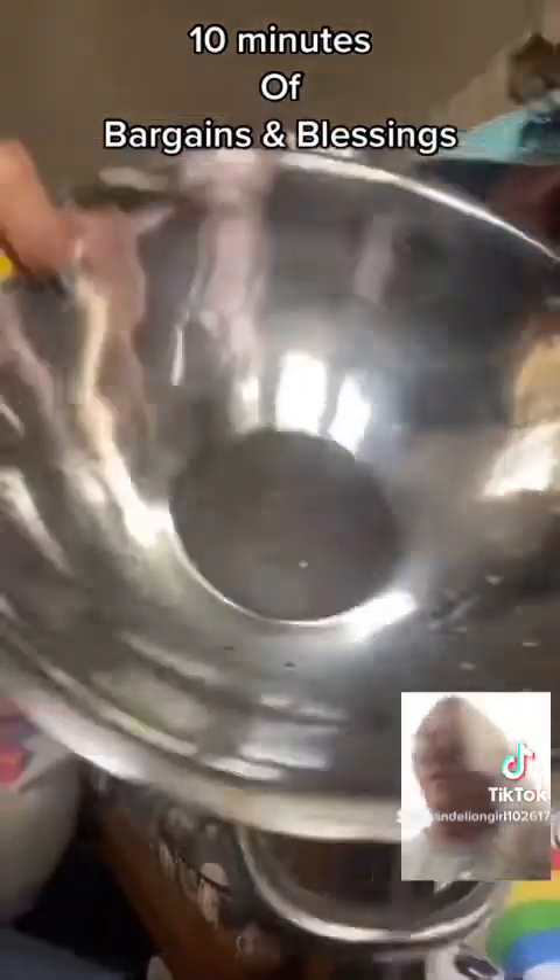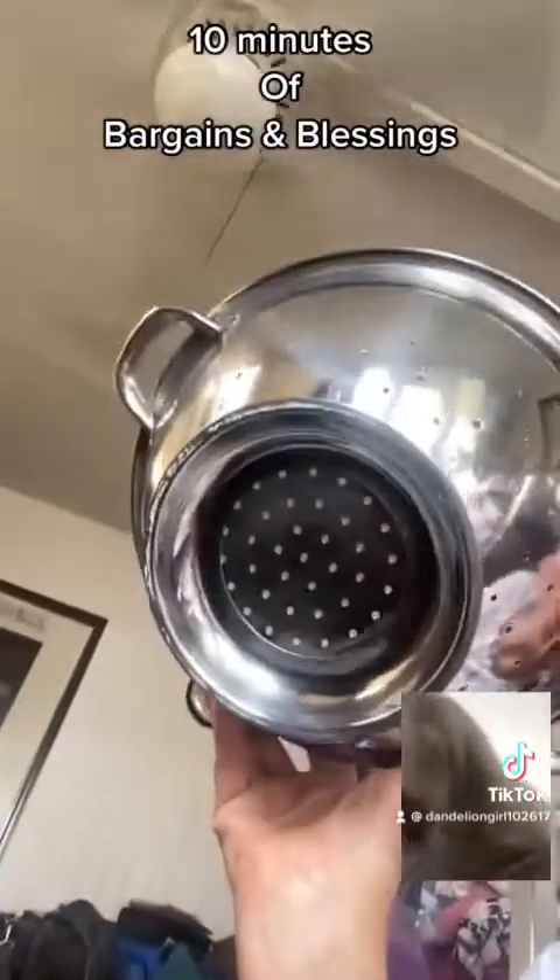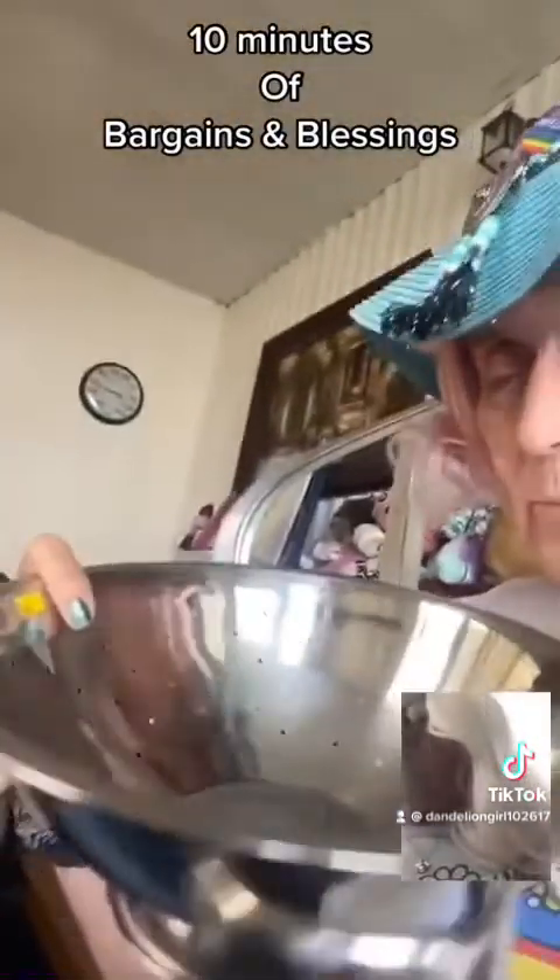Look at this strainer — I've never had a strainer this good before. Look at this thing: stainless steel, it's got the bottom on it. Two bucks — well, actually $3.50 — but it was worth it.